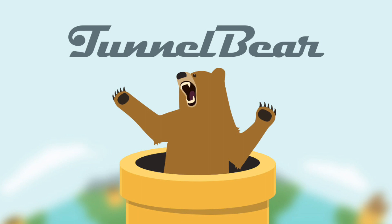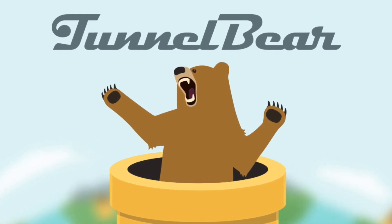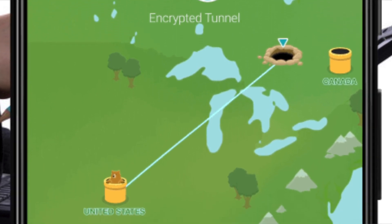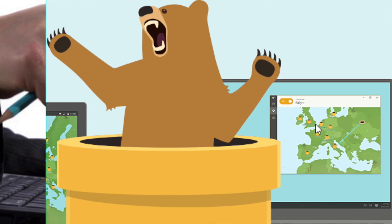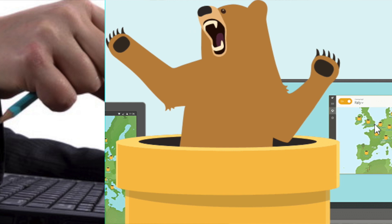Moving on to number five: TunnelBear, which provides around 500 MB of free data per month, which is very low compared to other services like Windscribe. Its obfuscation mode bypasses geo-restrictions, VPN blocks, and censorship.